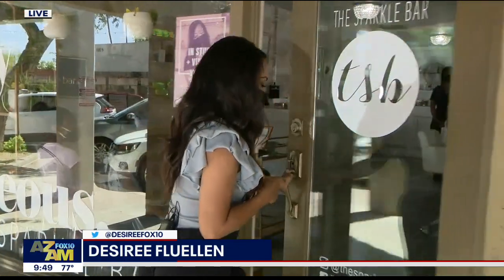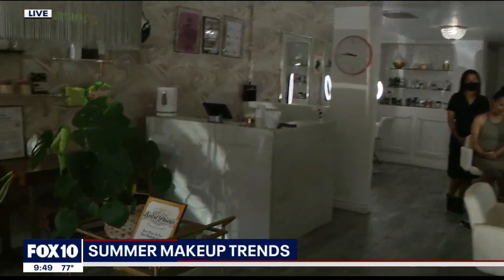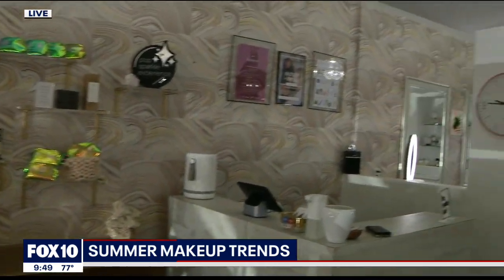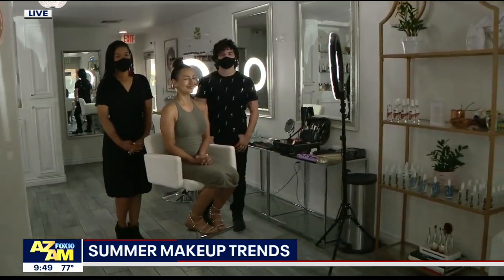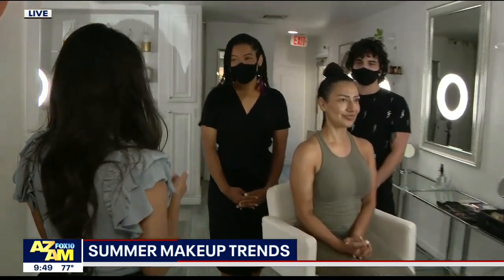We're here at the Sparkle Bar in Old Town Scottsdale, so come on in and take a look. It's beautiful in here — I wish you could smell it, it smells great too. Look at these gorgeous girls — they don't need any makeup. They're the daughters of the owner, Alex Bradbury, who is going to show us some of the trends for this summer. Tinted moisturizer.